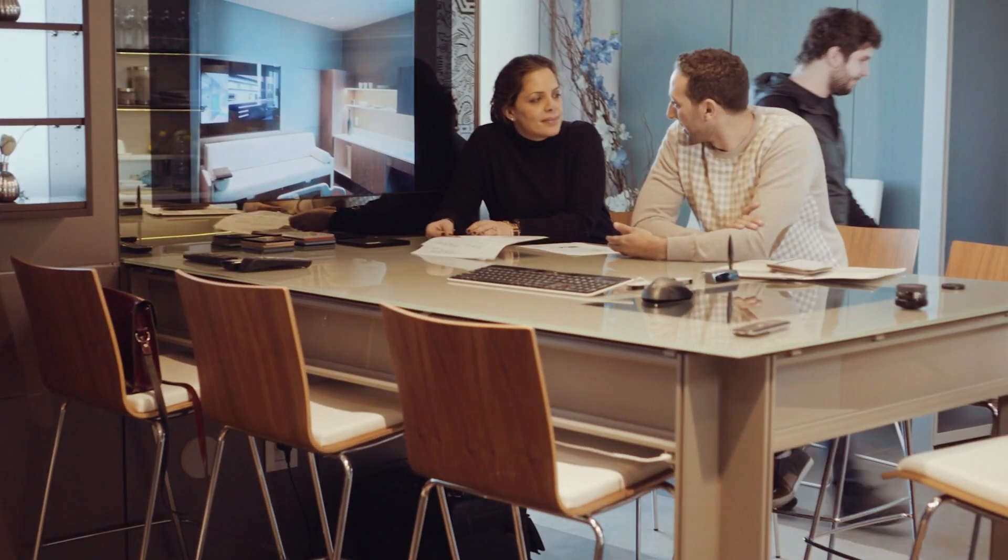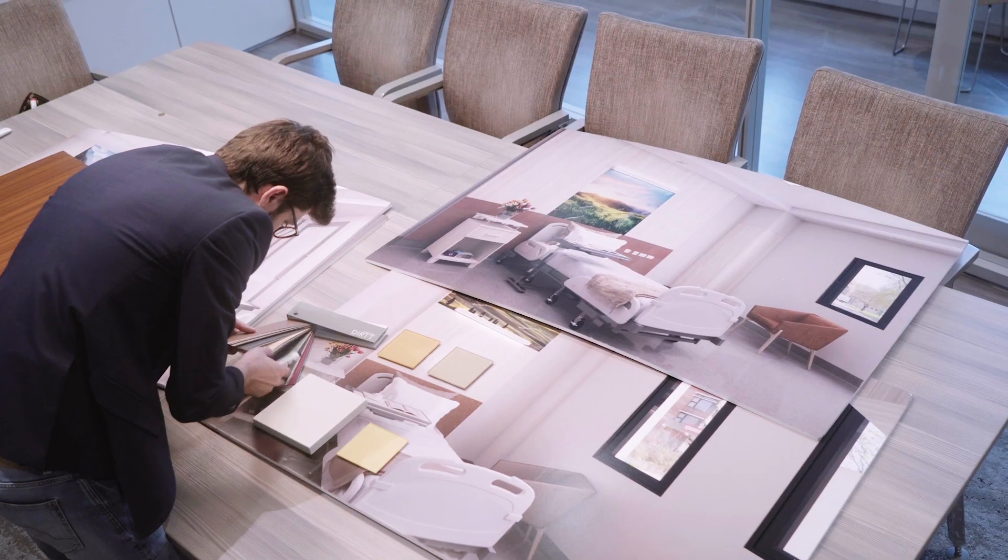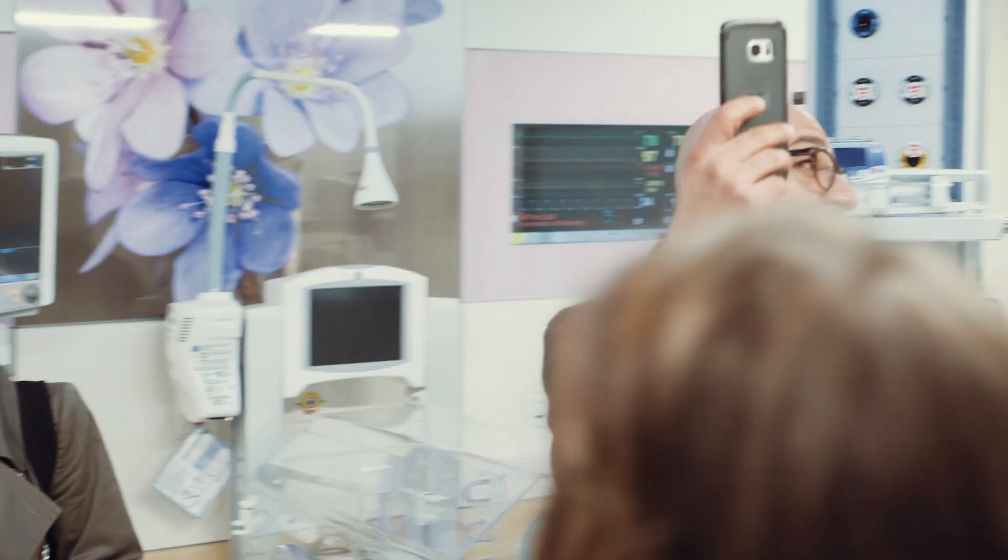How can one design a hospital that can help in the healing process of patients? Visit us at our new booth located in Sheikh Saeed Hall 2.